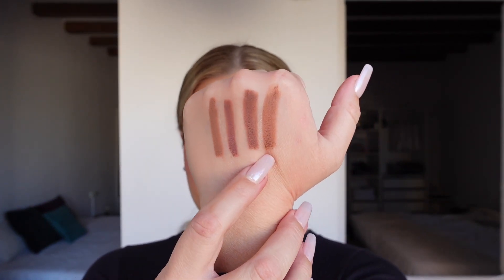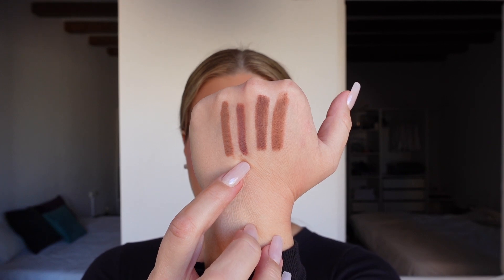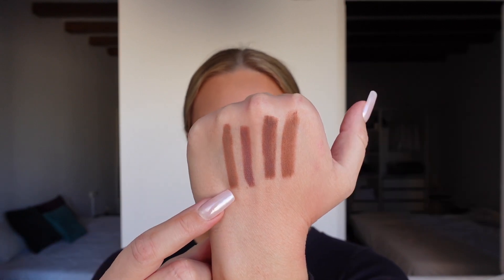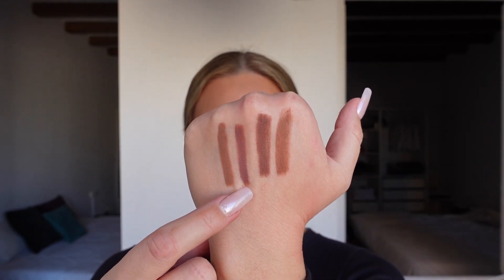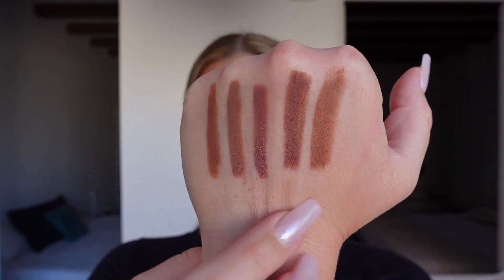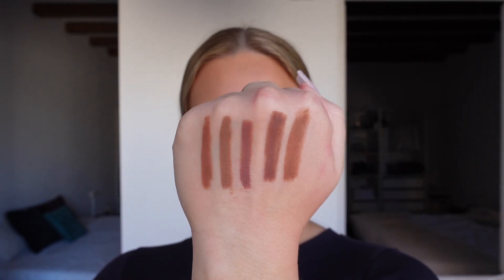I also like the Makeup by Mario lip liners. My favorite lip liner this whole year has been Makeup by Mario Smoky Pink — that's actually what I'm wearing right now, just the lip liner with some gloss on top. I also like Makeup by Mario in Tan and Toasty. And then I'll also recommend Makeup Forever Anywhere in Caffeine — these are all my favorite lip liners and I wear them all the time.